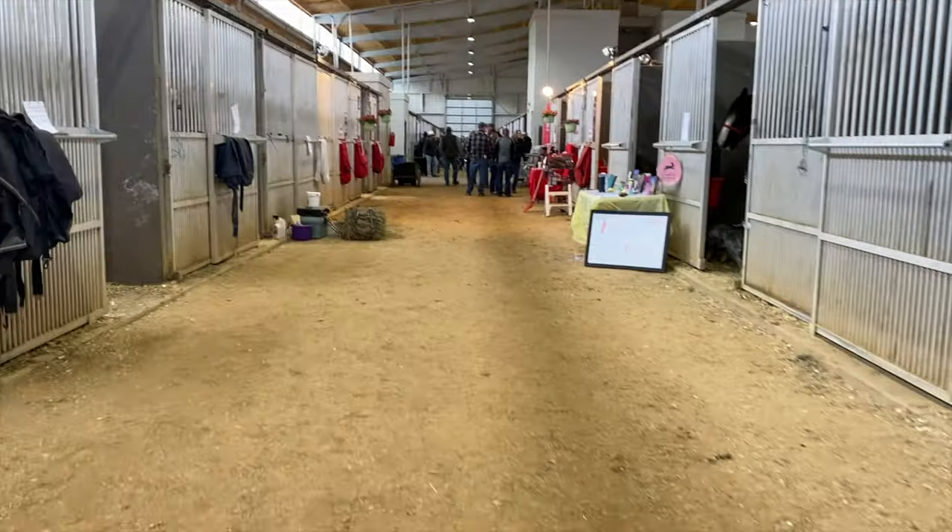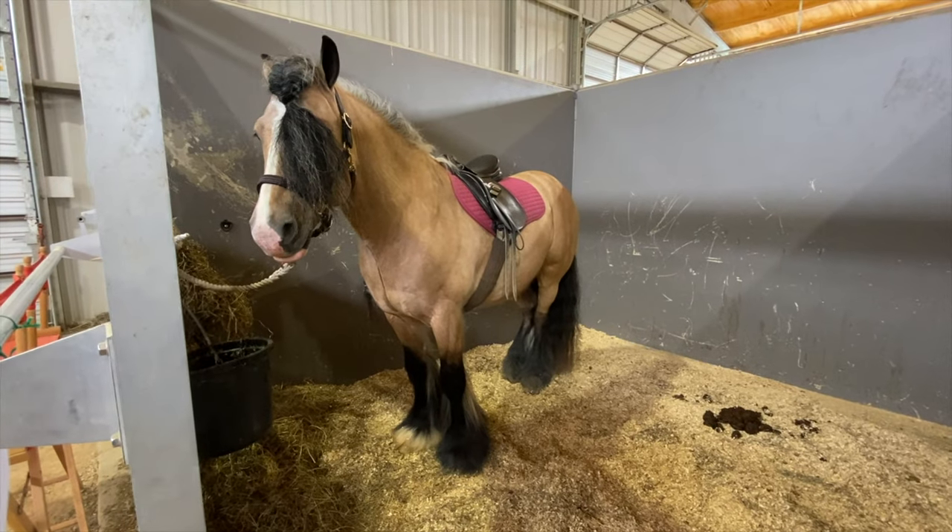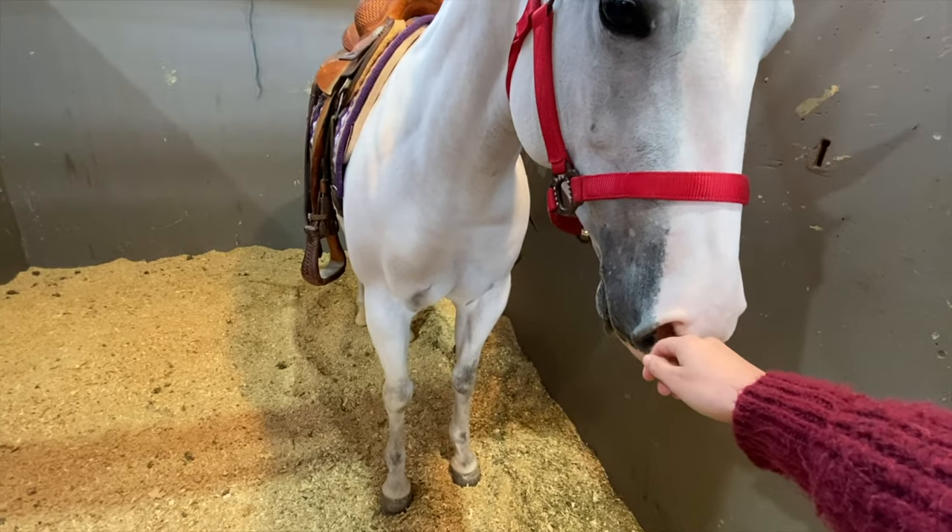Make sure you arrive with plenty of time to look at all the horses. If the auction starts at a certain time, get there a few hours early so you can look at each horse you're interested in in detail, look them over, interact with them, and do all of that before you actually go and bid.